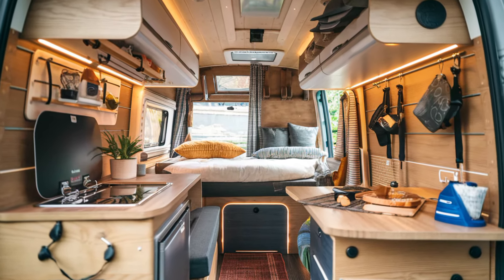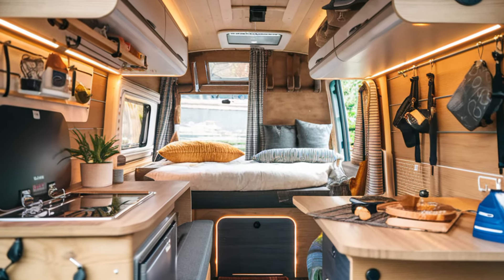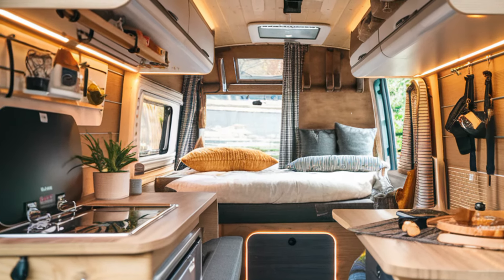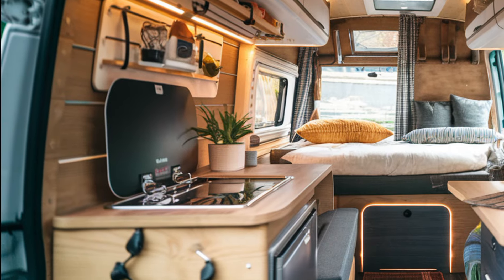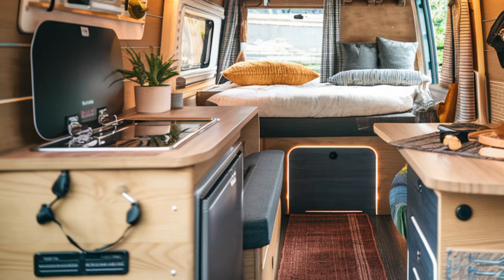Now let's talk about what makes the Dacia Sandman stand out from other off-roaders — its camper conversion. Designed for adventurers, it offers a surprisingly spacious living area for a vehicle of its size. With the rear seats folded flat, the Sandman transforms into a comfortable sleeping area for two, perfect for a weekend escape or a longer overland journey.